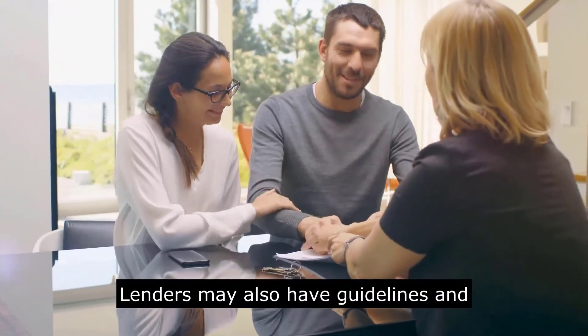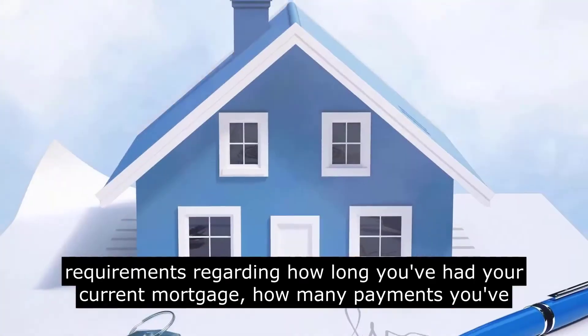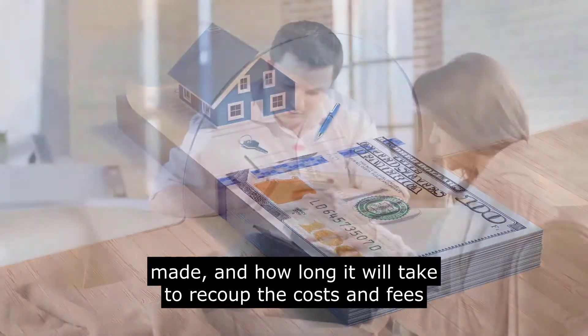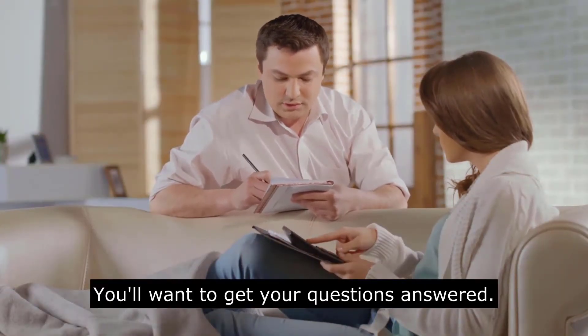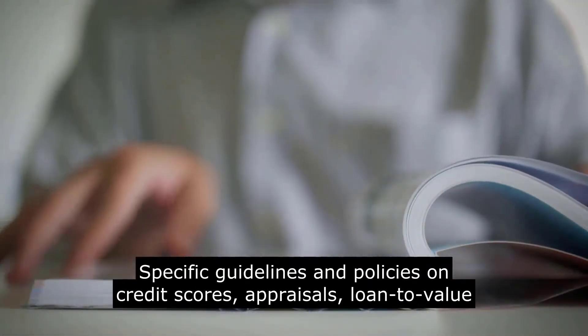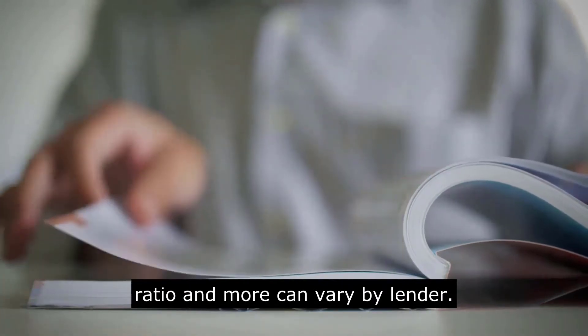Lenders may also have guidelines and requirements regarding how long you've had your current mortgage, how many payments you've made, and how long it will take to recoup the costs and fees associated with the new loan. You'll want to get your questions answered. Specific guidelines and policies on credit scores, appraisals, loan-to-value ratio, and more can vary by lender.